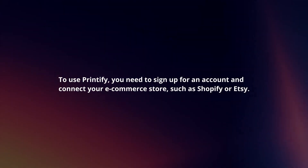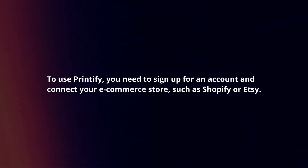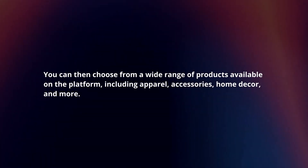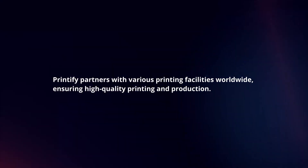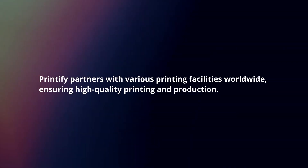To use Printify, you need to sign up for an account and connect your e-commerce store, such as Shopify or Etsy. You can then choose from a wide range of products available on the platform, including apparel, accessories, home decor, and more. Printify partners with various printing facilities worldwide, ensuring high-quality printing and production.